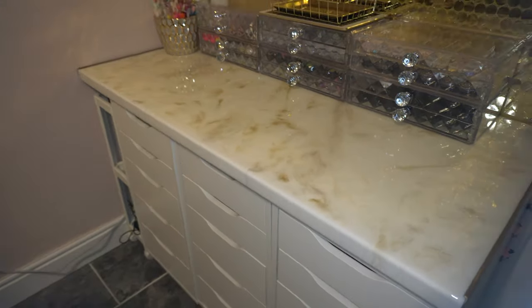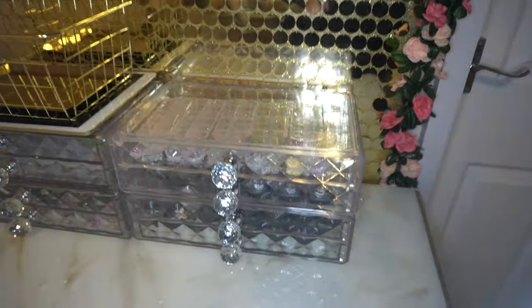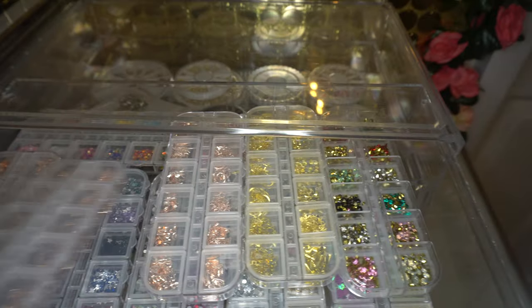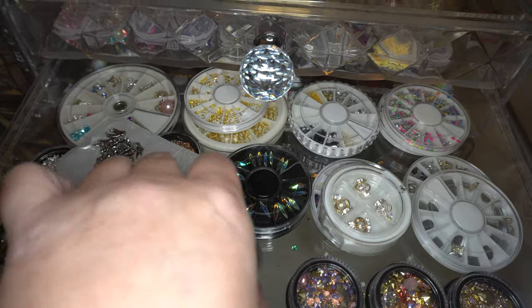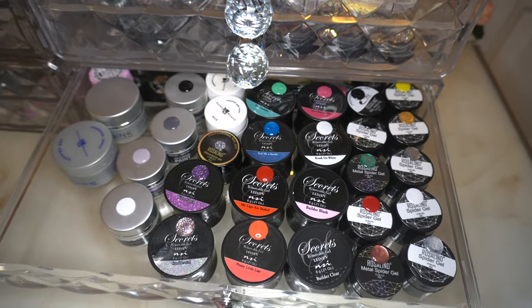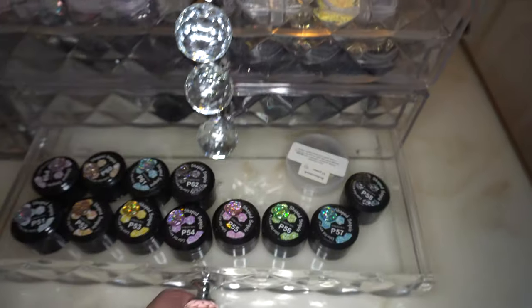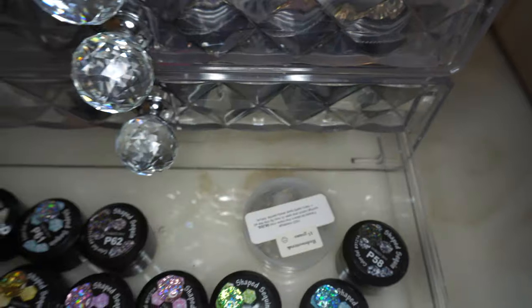On top of the Alex drawers we have more acrylic drawers from Home Bargains. In the first one there are lots of embellishments from Amazon and AliExpress - beads, metal pieces, gems. In the second one it's more of the same in wheel trays with pots of gems. In this one is my hard gel in colours, some spider gels, NSI Secrets, and some Ink London paints. In this one is glitter gels from AliExpress and some steampunk metal embellishments.